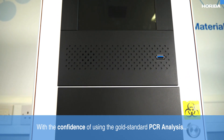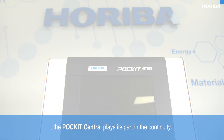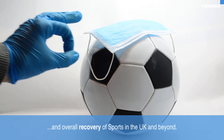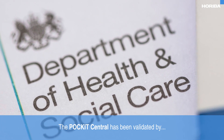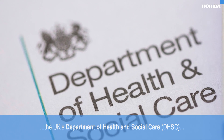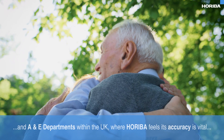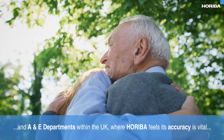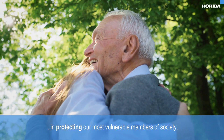With the confidence of using the gold standard PCR analysis, the Pocket Central plays its part in the continuity and overall recovery of sports in the UK and beyond. The Pocket Central has been validated by the UK's Department of Health and Social Care (DHSC), and undergone extensive trials throughout the care home sector and A&E departments within the UK, where Hariba feels its accuracy is vital in protecting our most vulnerable members of society.